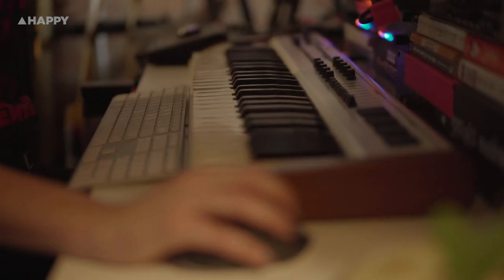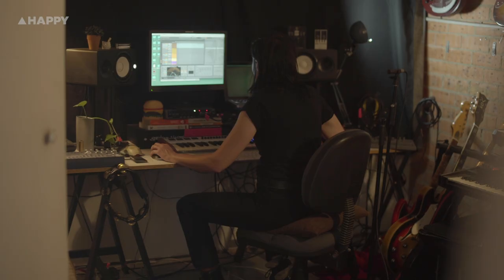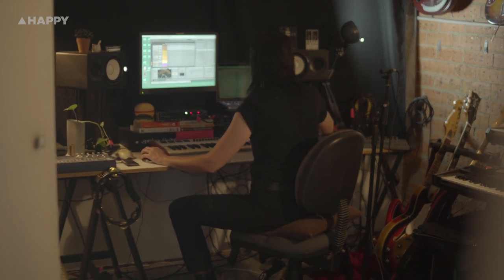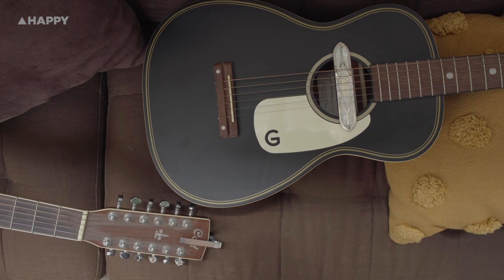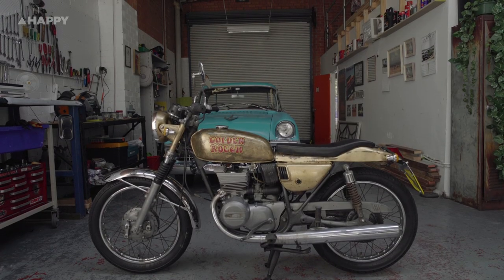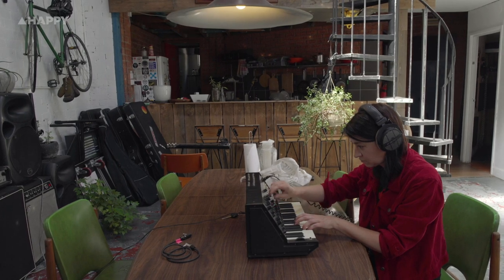I've tried using Pro Tools and Logic before and they have their good sides, but Ableton's the one that just makes sense for my brain — the layout of it, but also the way that you can manipulate sounds, which I really enjoy. Stretching out sounds, warping things, pitch shifting them — that's what I'm all about. I'm always really keen to use plugins that kind of break the rules I've set for myself, because it's the most inspiring creative thing.